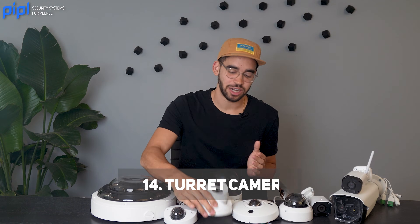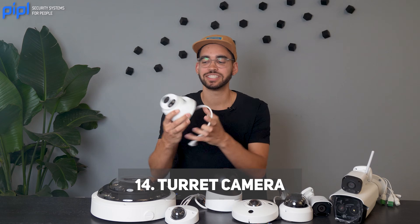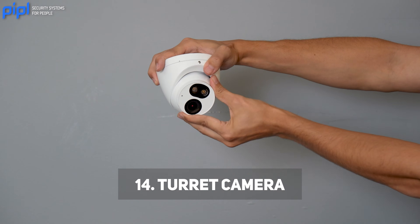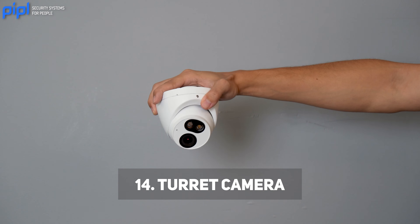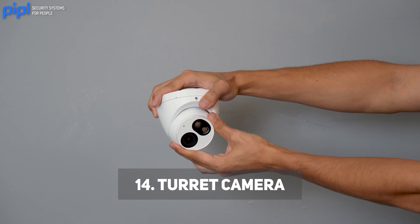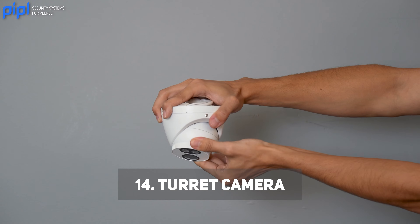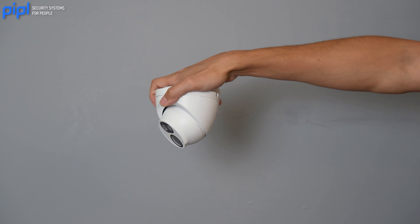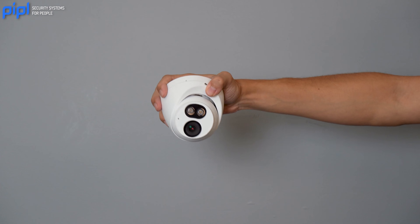You also have the turret type camera, which is kind of a mix of a dome and bullet camera. People also know it as a dome camera, so they don't usually use the turret terminology. It's called this because you can actually move the lens more easily than a dome camera, and its housing is more resistant to weatherproofing, dust, and similar conditions.